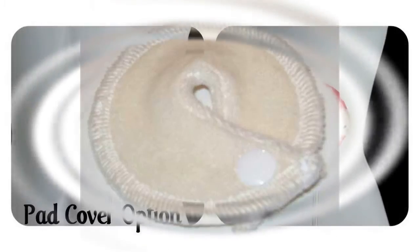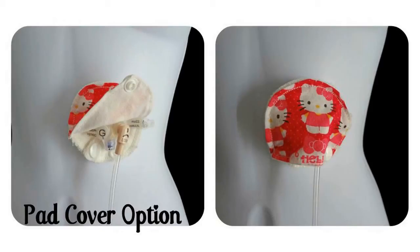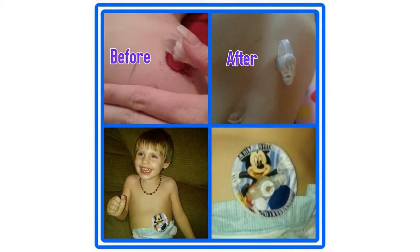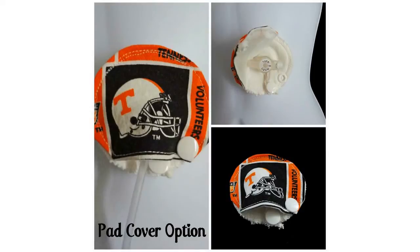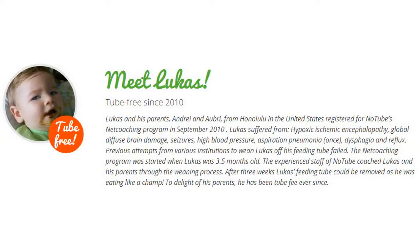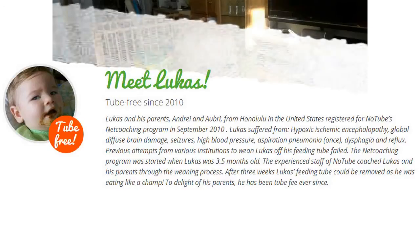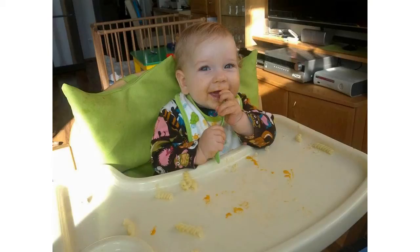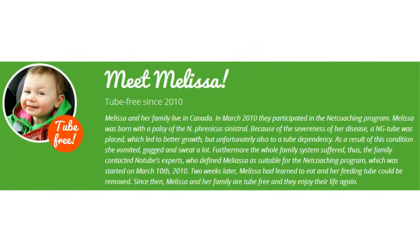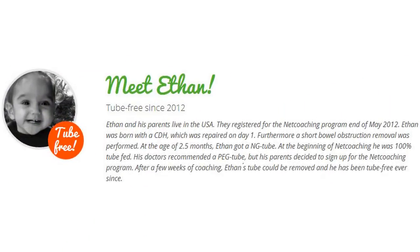Let me go through some housekeeping rules. We're going to have a few giveaways: some feeding tube pad packs and white papers. Winners will be announced at the end of the webinar or in follow-up emails. We're giving away two seven-packs of our bamboo feeding tube pads, and we have three NoTube medical assessments to give away through NoTube. Before we start, I'm going to take a little poll — I want to find out what kind of feeding tube you guys have.